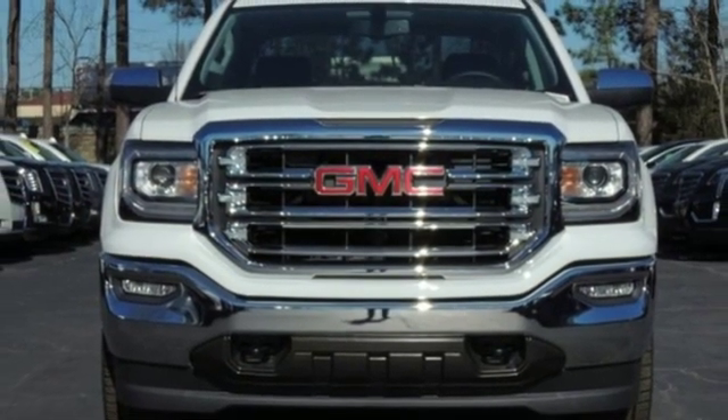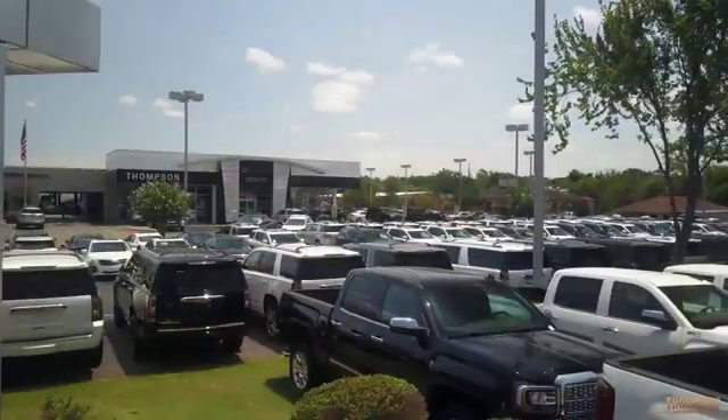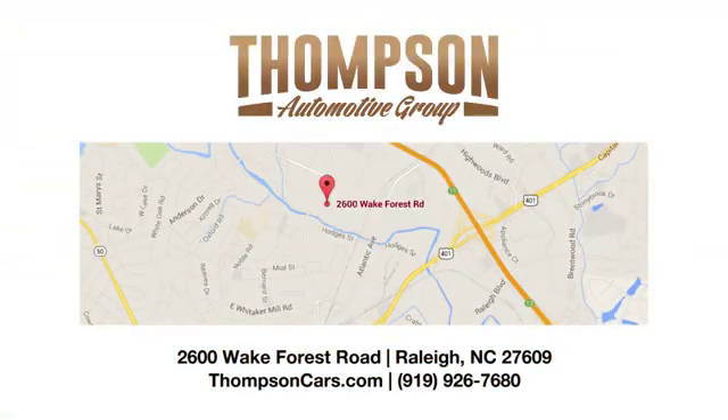You need to drive it to believe it. See it for yourself today. Thank you for viewing this vehicle — stop in and see us today. Thompson Buick GMC Cadillac is conveniently located on Wake Forest Road next to Costco, just inside the Beltline.